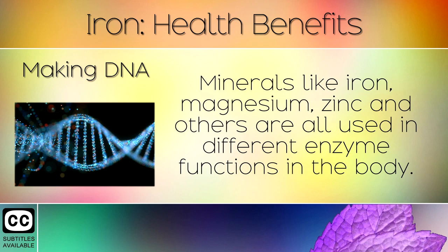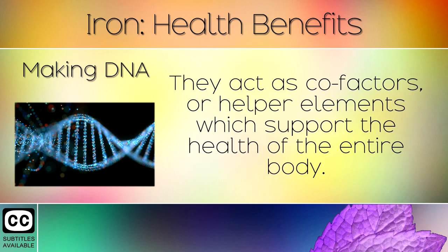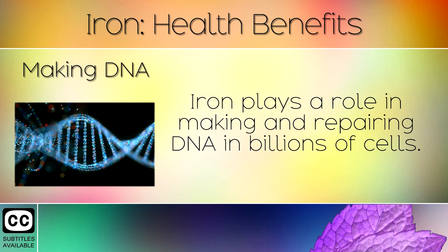5. Making DNA. Minerals like iron, magnesium, zinc and others are all used in different enzyme functions in the body. They act as co-factors or helper elements which support the health of the entire body. Iron plays a role in making and repairing DNA in billions of cells.